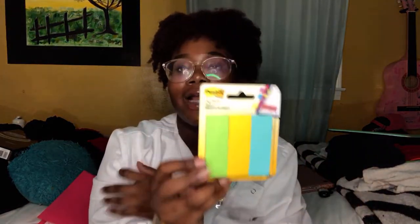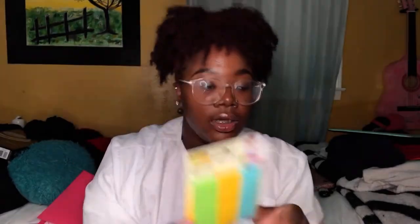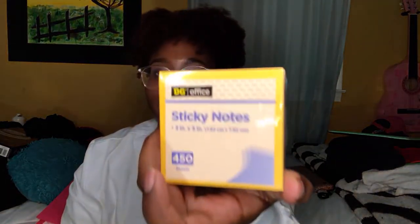I have these page markers. When I'm writing in my book and I want to mark a page, I use this kind of like a bookmark. I also got these really cute colorful sticky notes — I got these from Dollar General, y'all. They were probably like $2 or something.